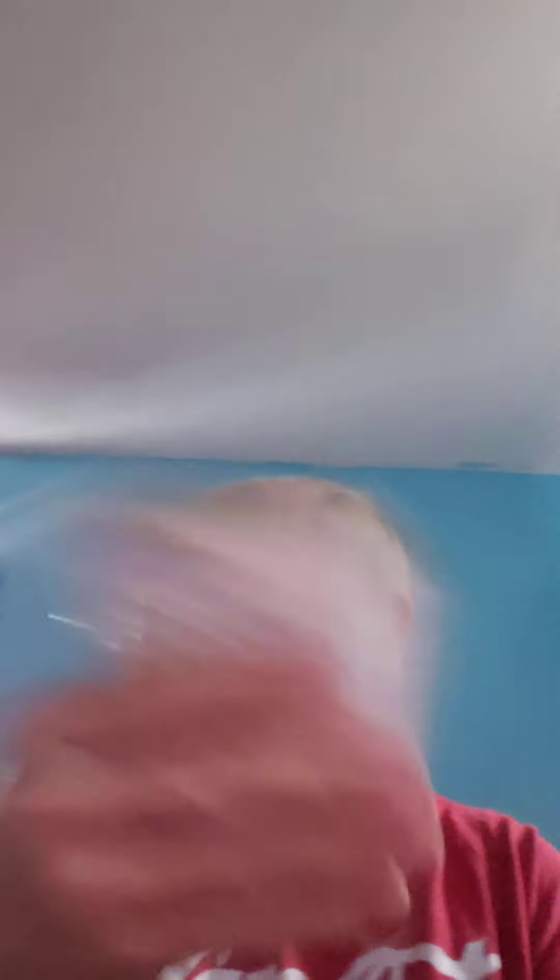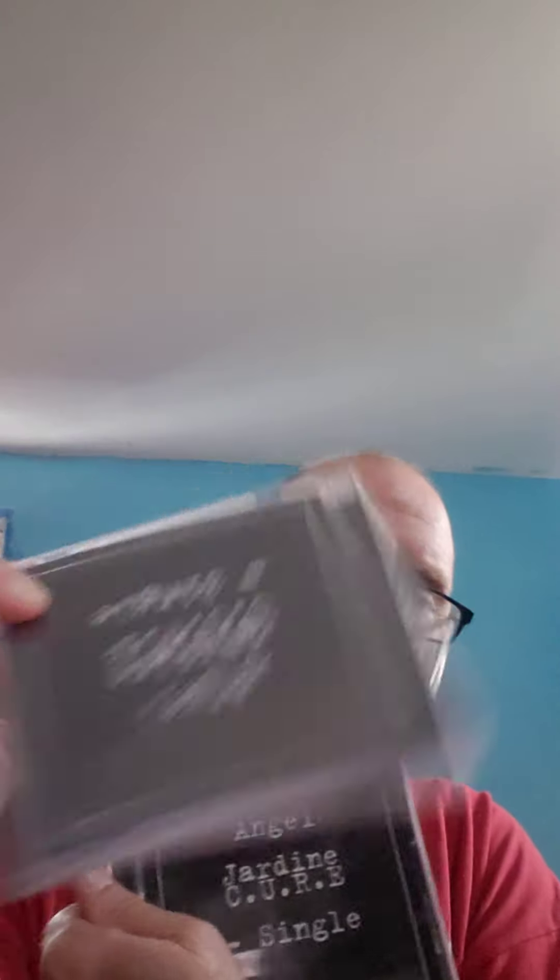Oh, we got a couple more things. Mucinex DM. And two CDs — Angel Jardine, Cure. Never even heard of her.